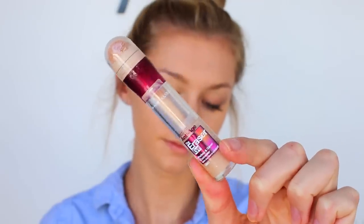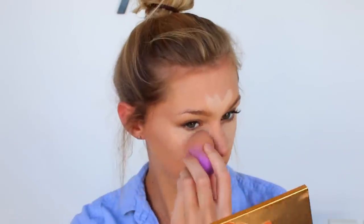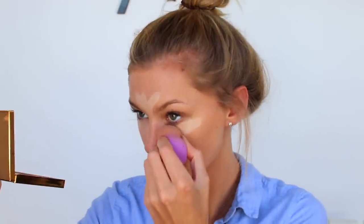For concealer I'm gonna be taking the Eraser under eye concealer from Maybelline — this has amazing coverage. It's not too heavy for school and it does last really well on your skin. I'm just popping that on my under eyes and also on my chin and forehead to give a bit of highlight.